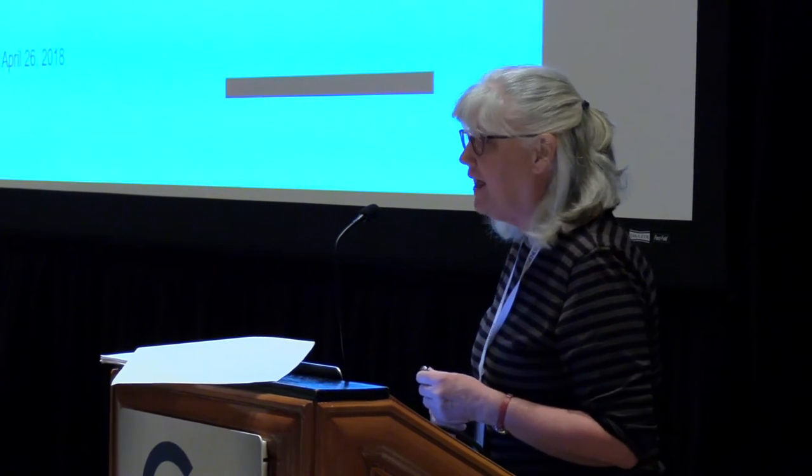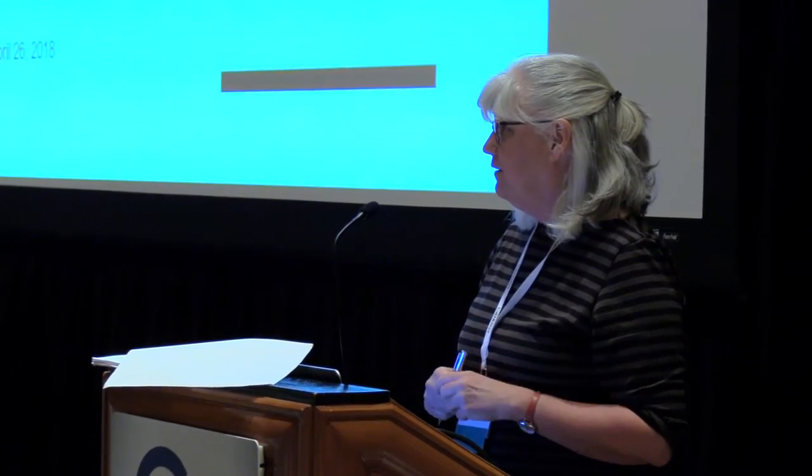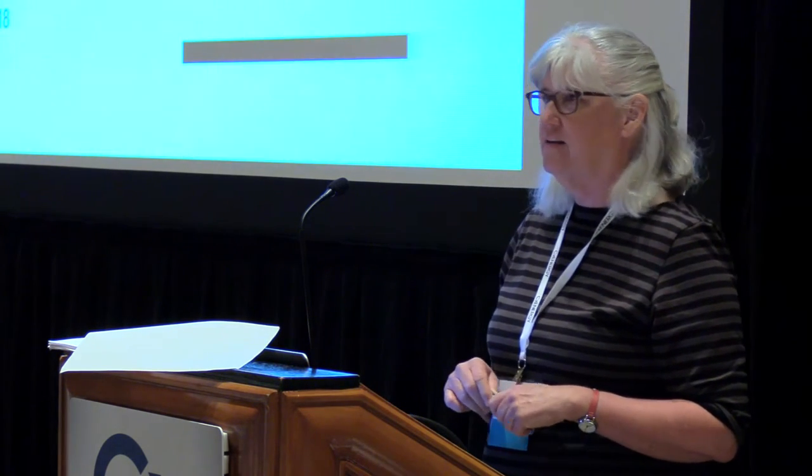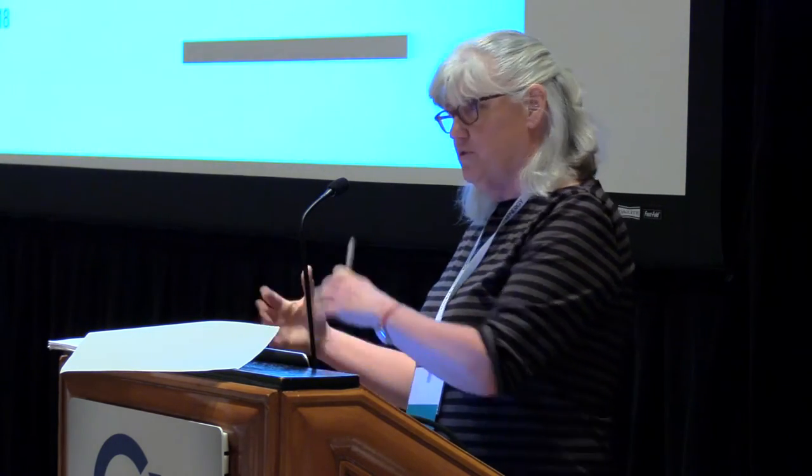My name is Claire Curtin. I'm with Lawrence Berkeley National Lab, and I'm going to spend this next hour talking about what we have been doing in the building analytics group. Just a small bit of background on Lawrence Berkeley National Lab: we're a DOE lab, and Berkeley lab in particular has done energy efficiency research for about 40 years. Our group is led by Dr. Jessica Granderson, and we look at building data analytics in commercial buildings.